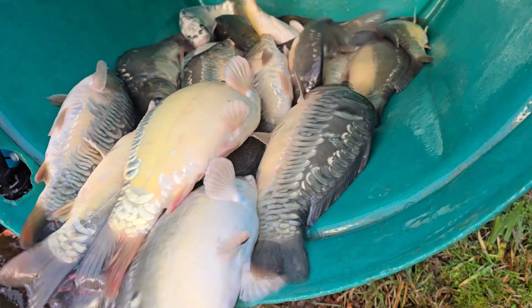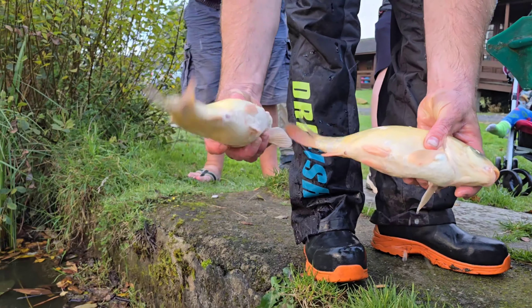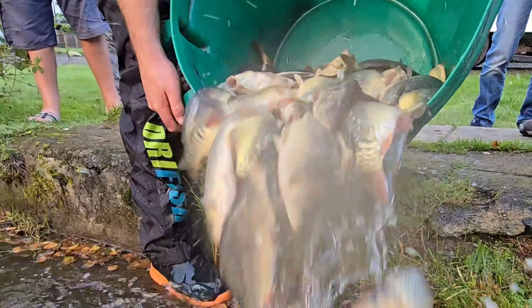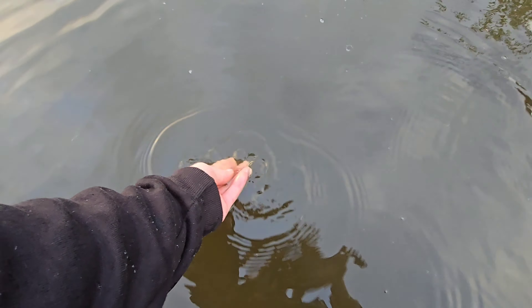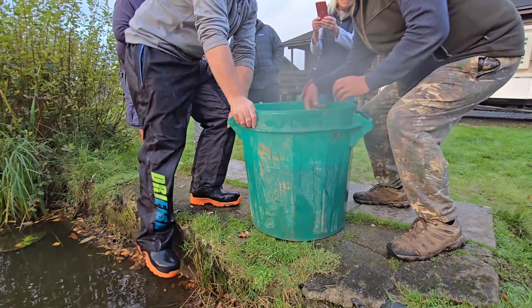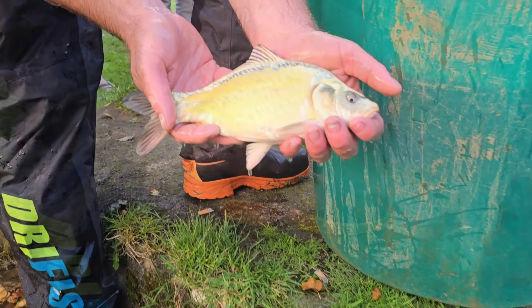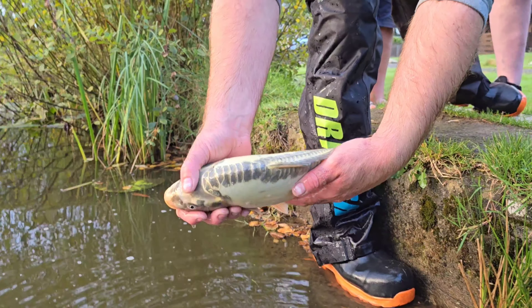That's a nice one right there. Look at these — they are absolutely stunning. Beautiful. Look at the top of the scales on that mirror.